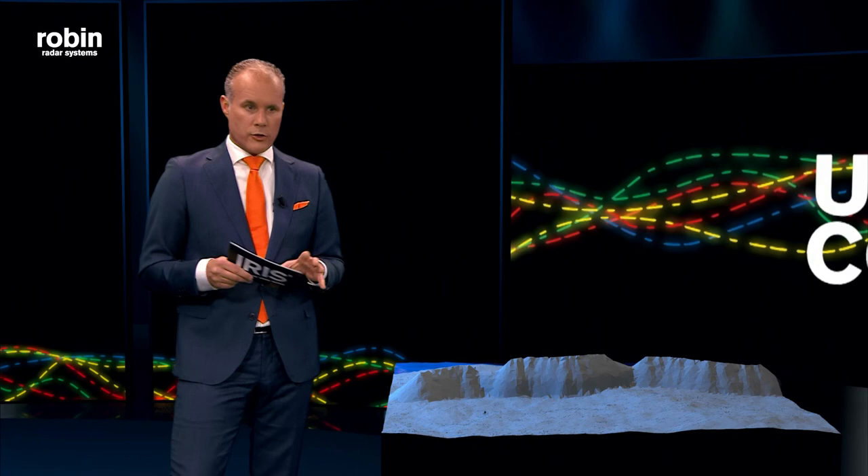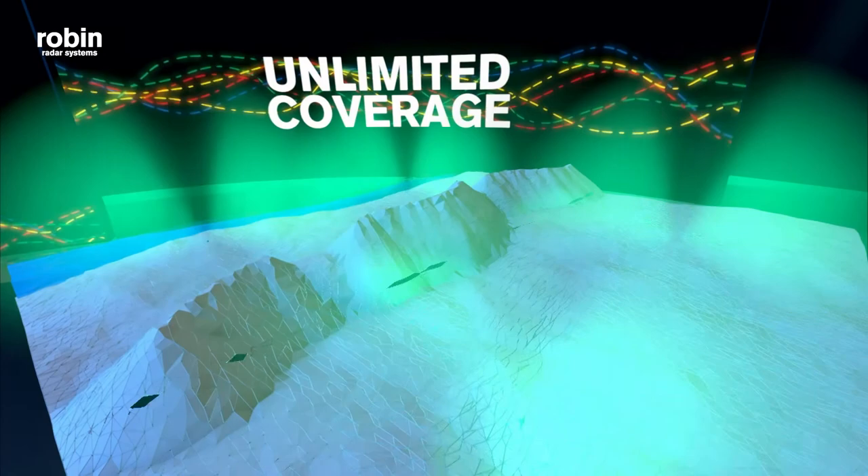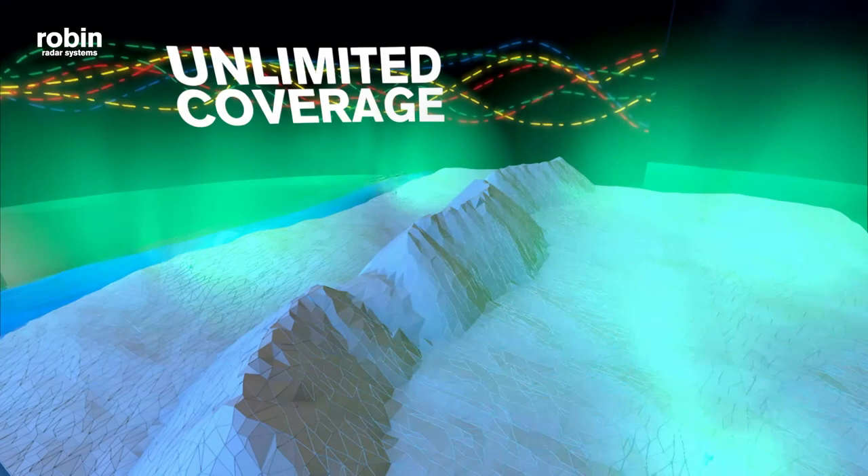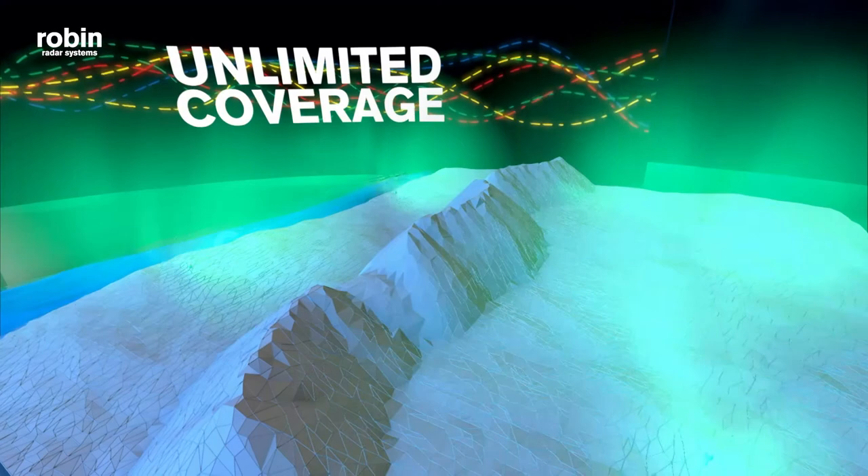Our design philosophy is that it makes more sense to combine multiple cost-efficient radars to create the best coverage, than to have one super expensive radar that doesn't cover the entire area of interest. Here you have multiple IRIS radars working together to not only extend coverage and detection range, but also to cover off any radar gaps that need filling — like the gap caused by a hill or buildings.